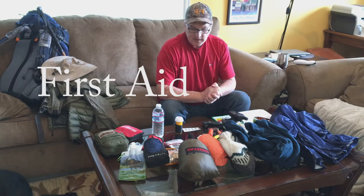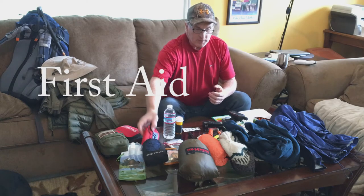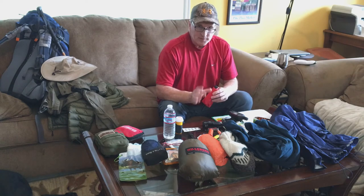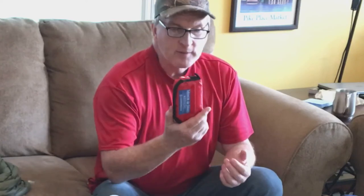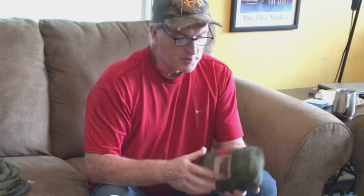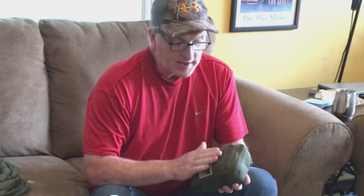Number five is first aid. There are minimal kits like through-hikers use — just a few band-aids, moleskin, and duct tape in a sandwich bag. Here's a small free kit I got from a run. Here's a slightly bigger two-day kit from REI. And here's one I've been building myself for multiple people and multiple days — I've actually used everything in it. Have some type of first aid kit, and definitely include duct tape.